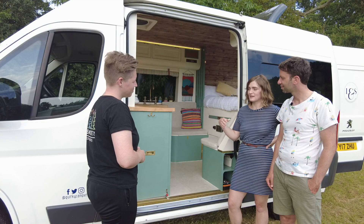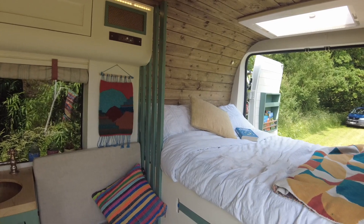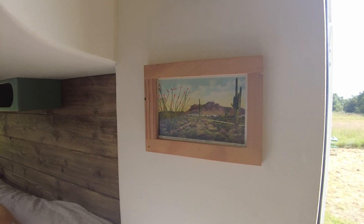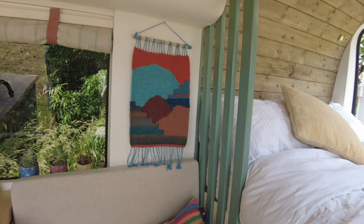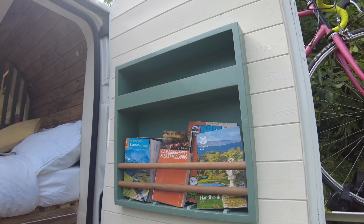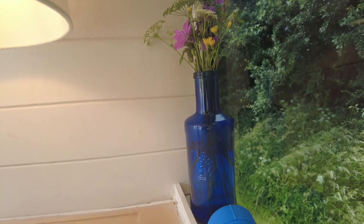I grew up in Texas and New Mexico, so this turquoise color palette and Southwestern bright oranges is just near and dear to my heart. I wanted that built into the project. We've also got other bright features which draw on Tom's background — being half South African — that bring in really bright pops of color too. So it feels like home to us.